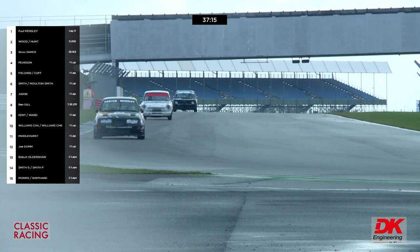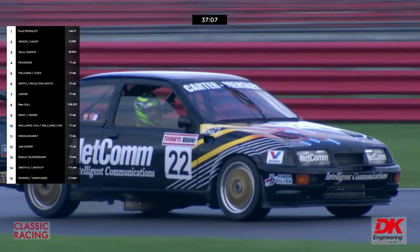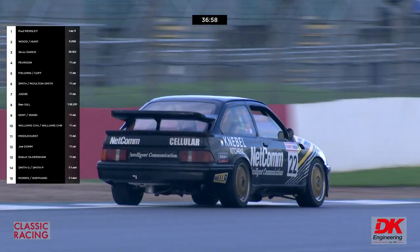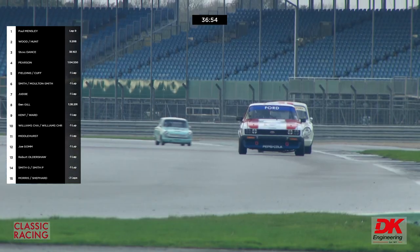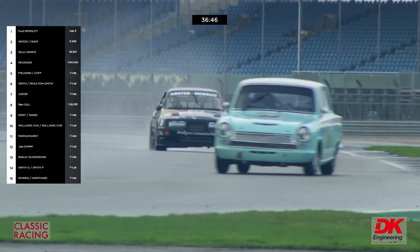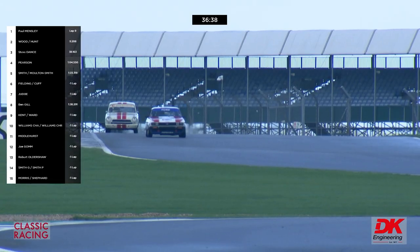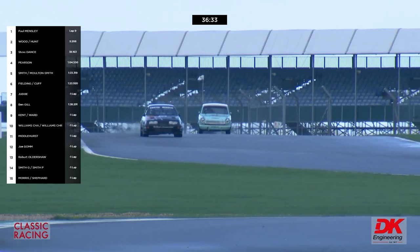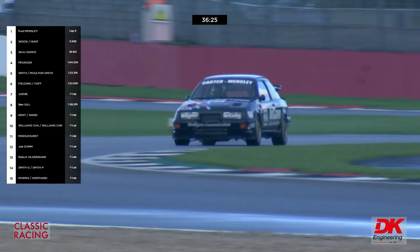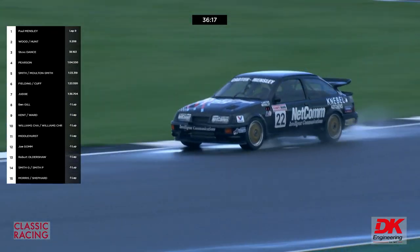They could gain that time back if the track continues to dry out. Sean Balfe seems to have been winning his battle against Michael Cullen — they're about to be lapped by the leader. Paul Mensley does seem to be looking for the damp parts of the track now, and has been for a few laps. Quite a lot of the chasers — probably two-thirds of the top 20 — set their best laps last time round. That's fine so long as the tires last; probably won't last another half hour on a drying track.